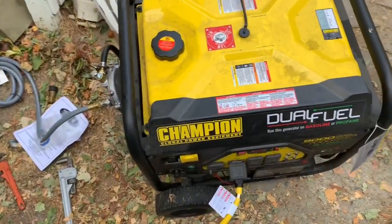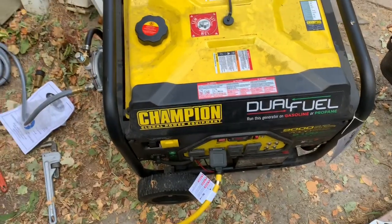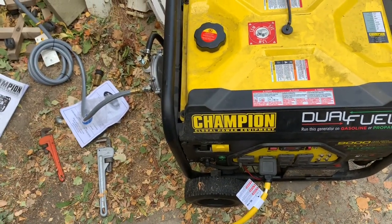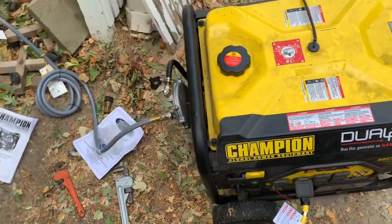Today I'm going to do a test on using my generator on natural gas to charge my Tesla, to see approximately what that costs in natural gas from your house as another option.